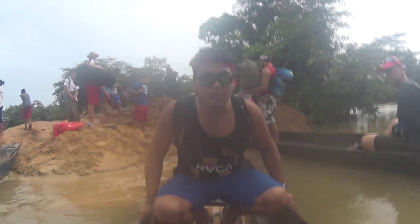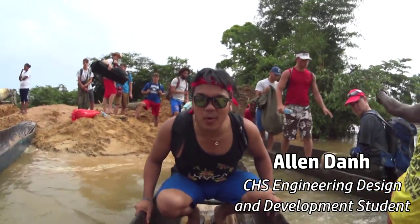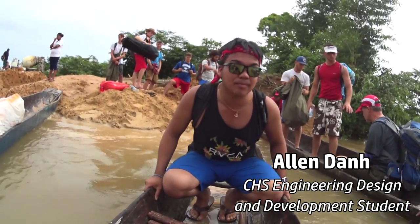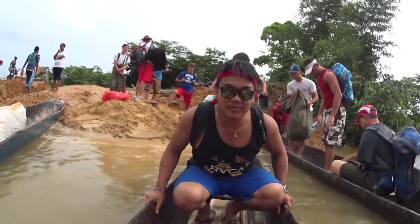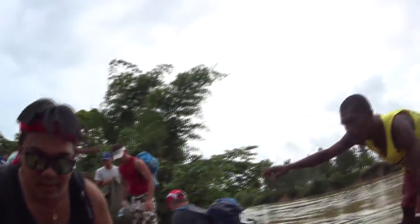Alright, Alan. Commentary on the situation — very fast moving water. The bridge just snapped a couple days ago and now we've got to paddle across this river. You can scoot back a little bit. It's very shaky. A little sketchy.